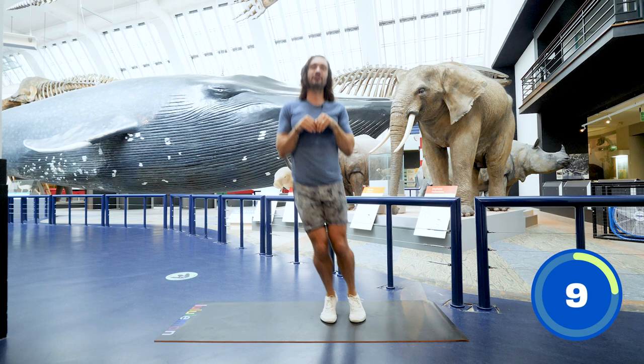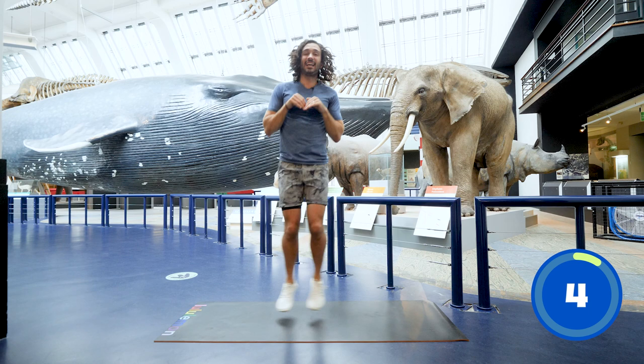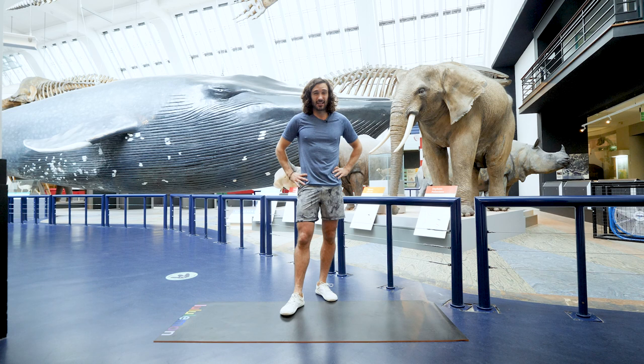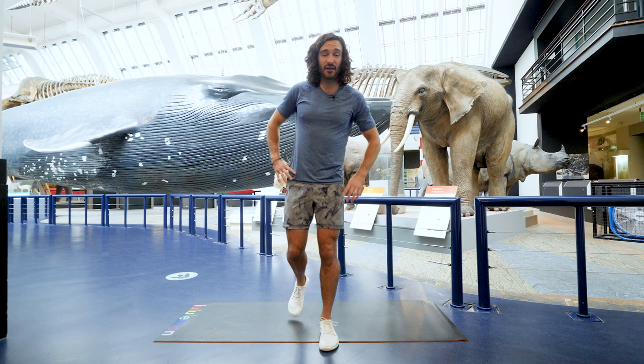Well done everyone. That's the end of our exercises. I've got one more special science fact for you: hippos can hold their breath for up to five minutes underwater — what an amazing fact. That was our workout — five moves, five minutes with amazing questions and fantastic facts. I hope you enjoyed it. Thank you for taking part. Please come back to the Body Coach TV because there's more workouts at the museum. See you soon.